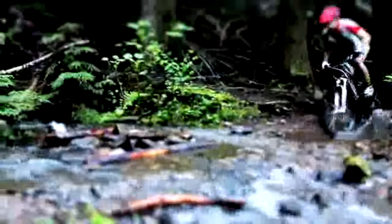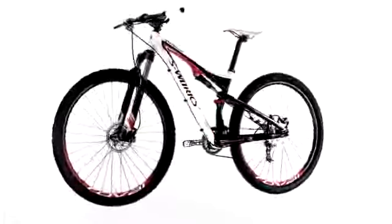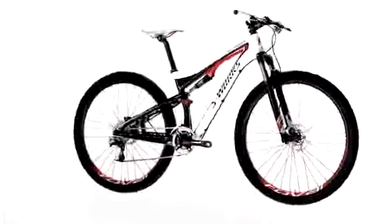Riders have their option of 26-inch and 29-inch wheels, from the value-driven comp model all the way to the lightest 29er full suspension on the market — the S-Works EPIC 29er.